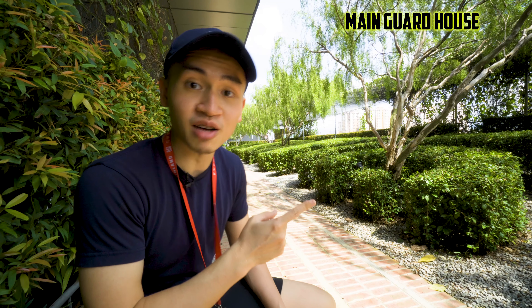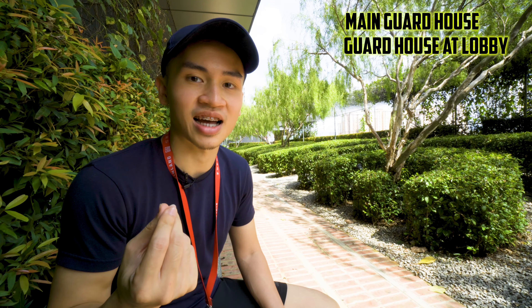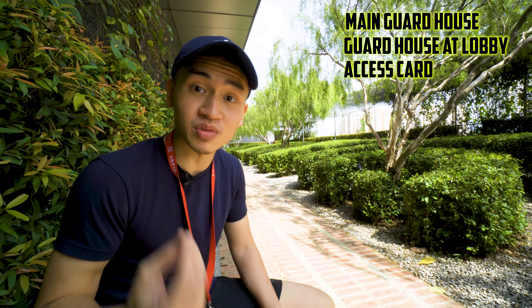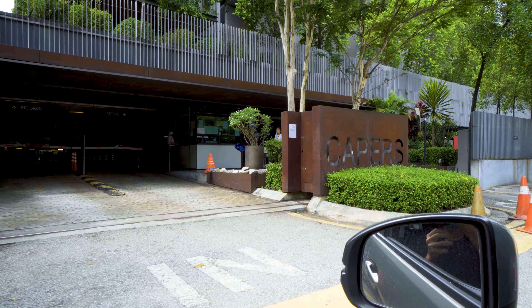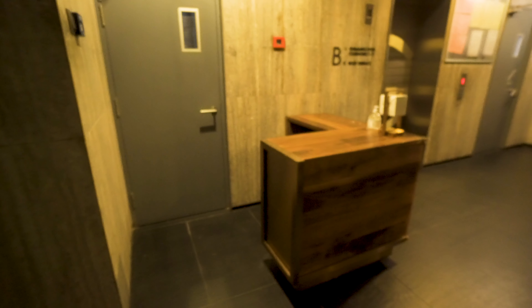Before we go upstairs, let me give you some information on the environment and security. For environment, it is very accessible — just walking distance to not just one but two LRT stations, which are Central and Central Timor. If you plan on going to KLCC, Jalan Ipoh, or Jalan Kuching, it's just a stone's throw away, making the location extremely accessible.